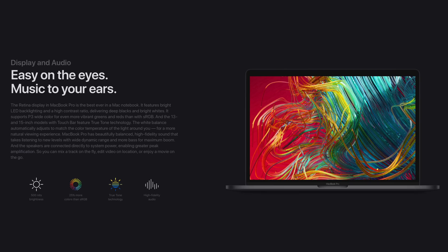Both models come with a new display that offers True Tone technology, which is the first time this feature has been added to a Mac. It helps adjust white balance automatically to match the color temperature of the light around you, and even the touch bar supports True Tone.